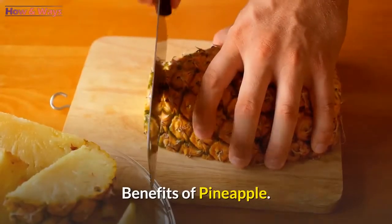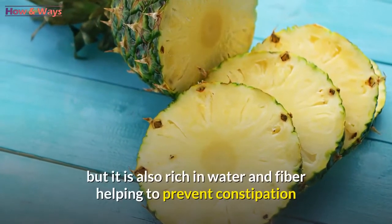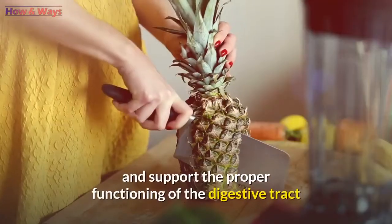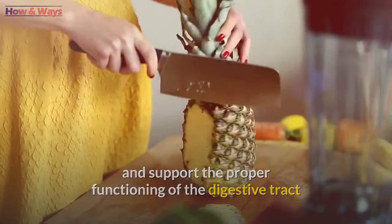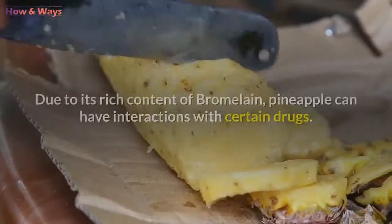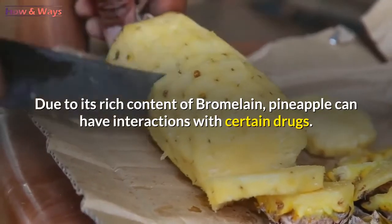Benefits of pineapple: this tropical, juicy fruit is not only excellent for health but it is also rich in water and fiber, helping to prevent constipation and support the proper functioning of the digestive tract, according to an article in Medical News Today magazine. Due to its rich content of bromelain, pineapple can have interactions with certain drugs.